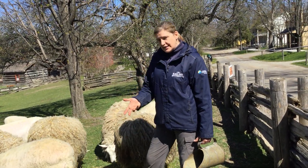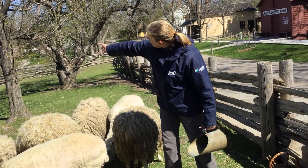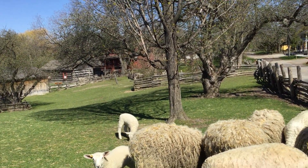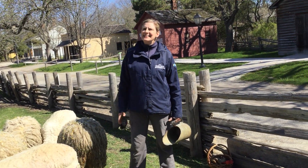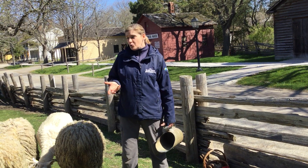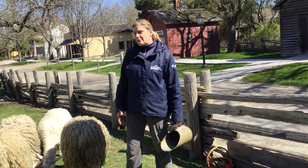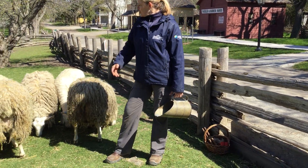What we do with the fleeces once they're shorn is we bring them down to First House, a little log cabin down there. That's where the wool is processed — it's cleaned, it's dyed, and it's made into yarn so we can make clothing and rugs. Anything made out of wool we would use from our sheep here.